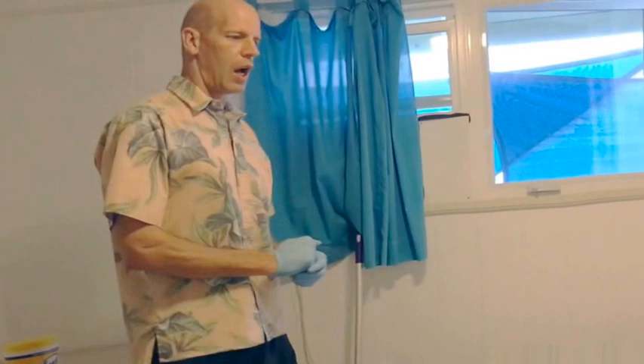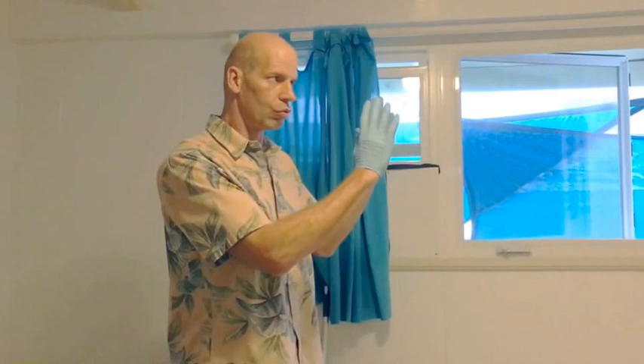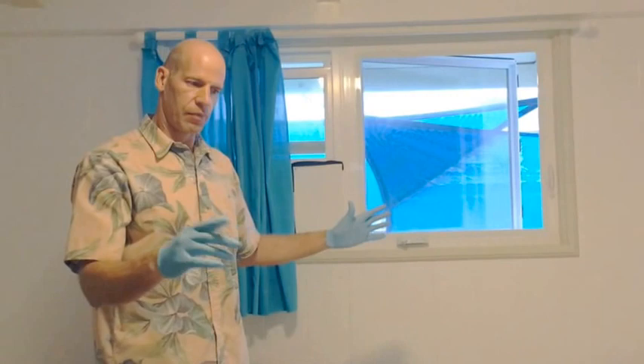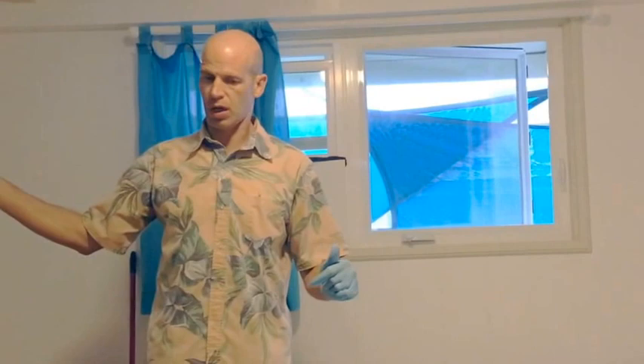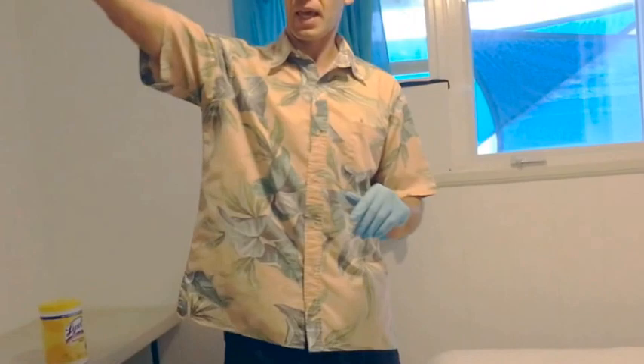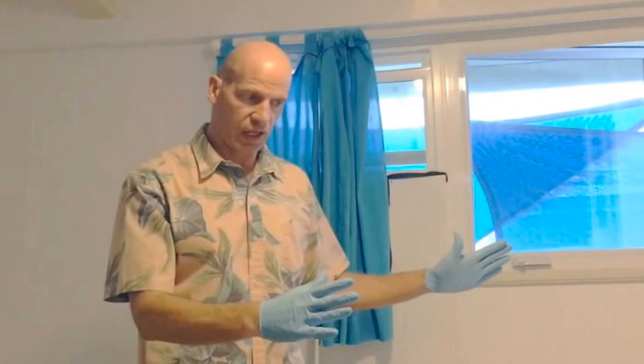Next we'll show you how to put the bed sheets on. In the corner bedroom, all the linens are organized into labeled boxes. Note that in the master bedroom you have the California King, in the corner bedroom you have the queen bed, and in this bedroom you have the double — so you'll obviously use different linens for different beds.